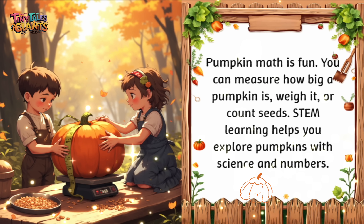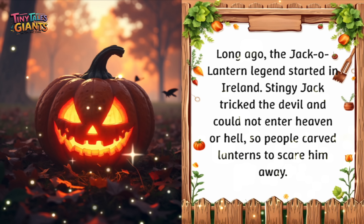Pumpkin math is fun. You can measure how big a pumpkin is, weigh it, or count seeds. STEM learning helps you explore pumpkins with science and numbers. Long ago, the jack-o'-lantern legend started in Ireland. Stingy Jack tricked the devil and could not enter heaven or hell, so people carved lanterns to scare him away.